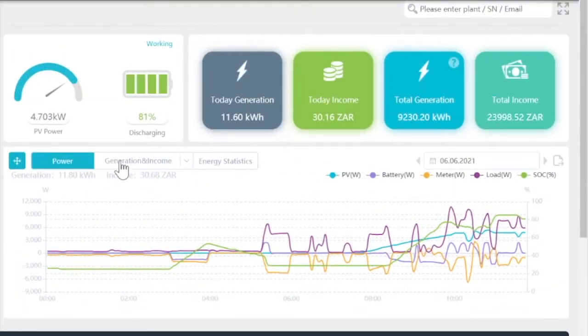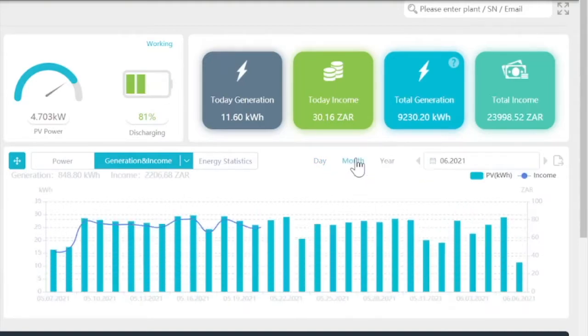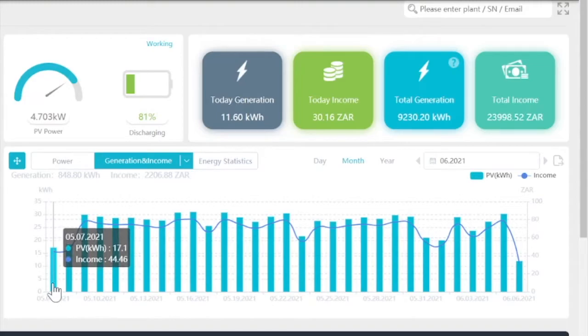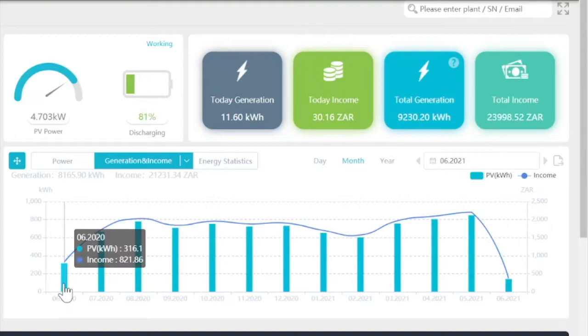So looking at seasonal changes and your yield on your solar, if you look at generation and income and we look at a monthly view — just give it a few moments to load. So we've got data from July. In June we generated 316 kWh.